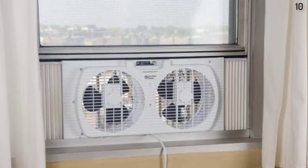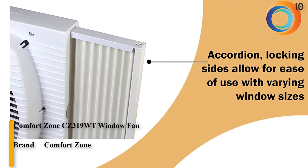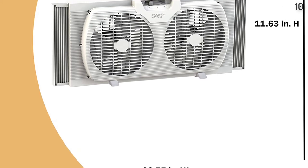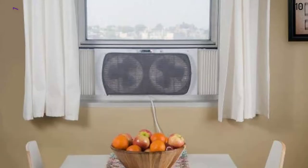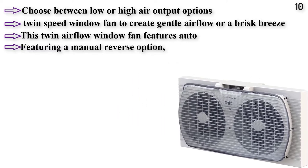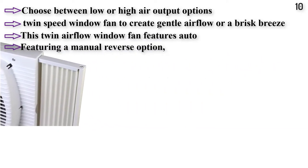Number 10: Comfort Zone CZ319WT. Features accordion expanders to offer a fit for most window sizes and designs. Equipped with 2-speed dial control. Offers a manually reversible design to switch between intake and exhaust air. Includes a carry handle to easily move it from one window to another, removable feet for tabletop use, and dual 9-inch turbo fan blades.